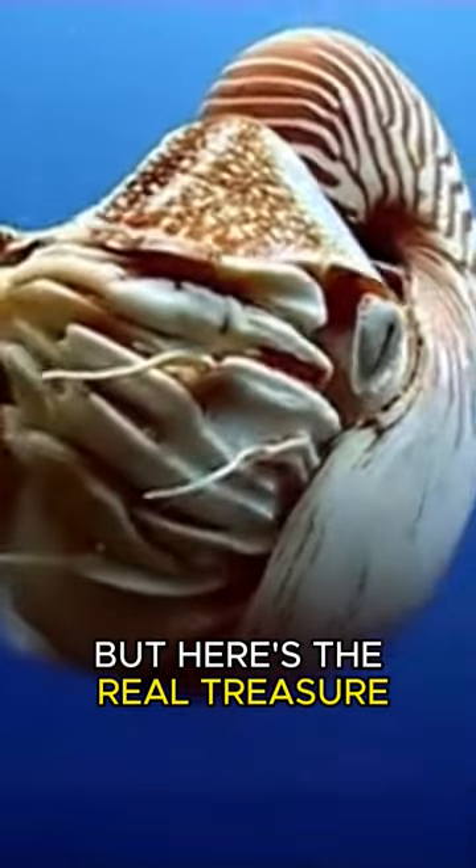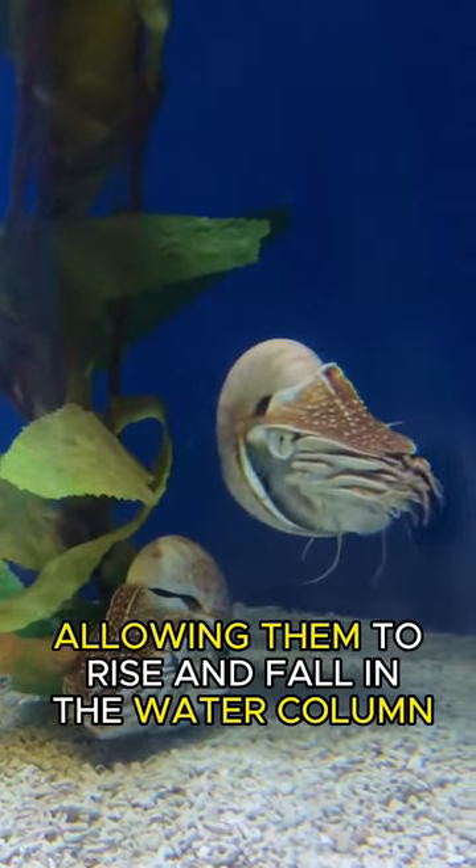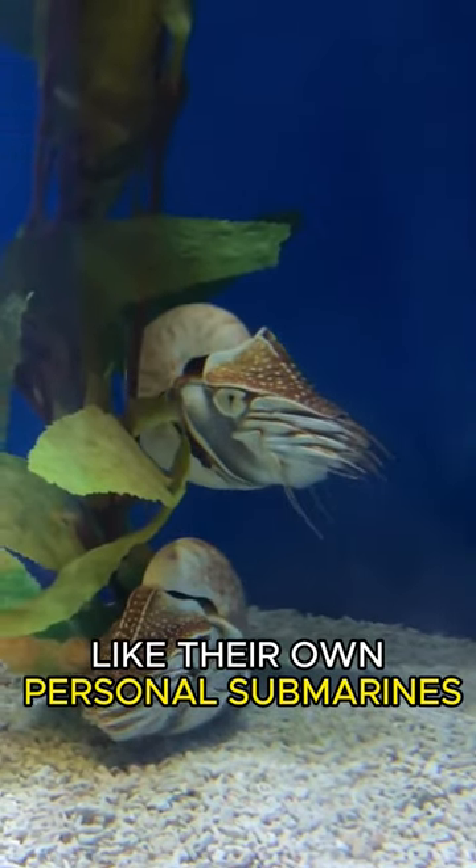But here's the real treasure: their chambers within the shell control buoyancy, allowing them to rise and fall in the water column — like their own personal submarines.